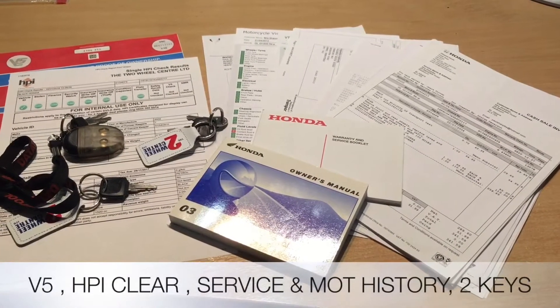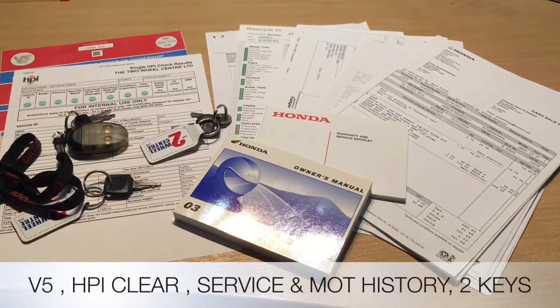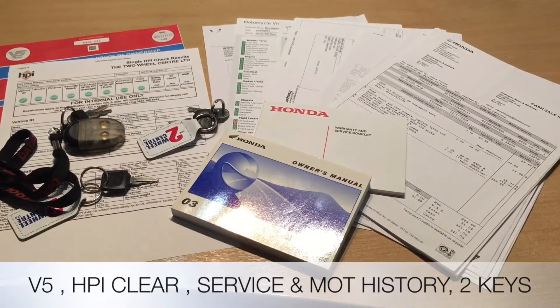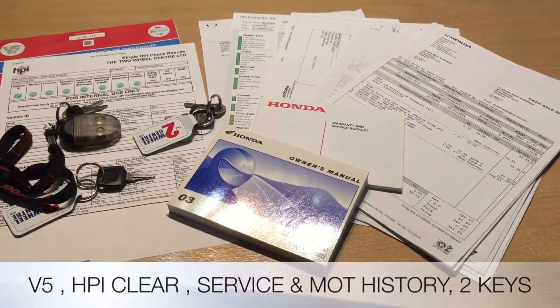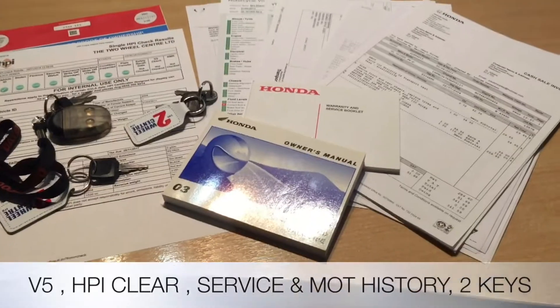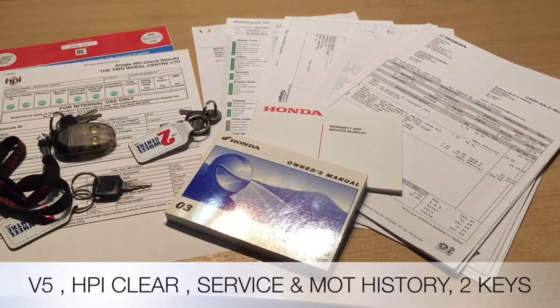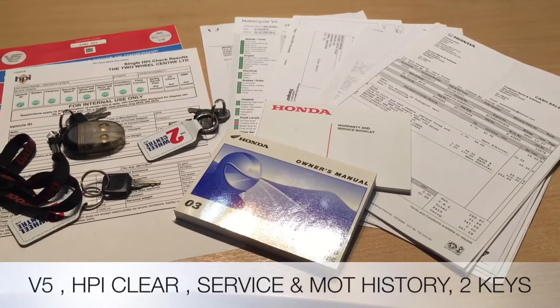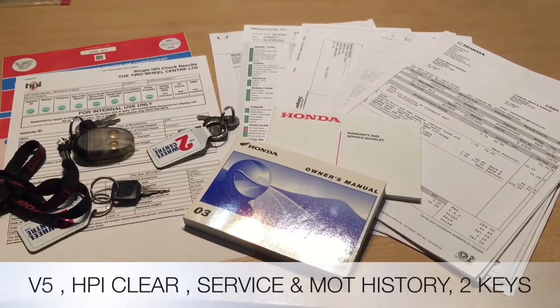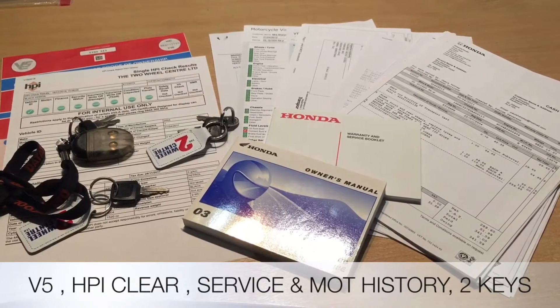Documentation wise, we've got the V5, we've got an HPI certificate to show it's all clear, we've got absolutely loads of invoices for service history, we've also got all the MOTs, we've got the owner's manual and service book, two keys, one DataTool fob for the alarm. We also have absolutely loads of receipts for chrome extras, and we've got a power graph from when it was dyno-jetted for the Cobra exhausts.